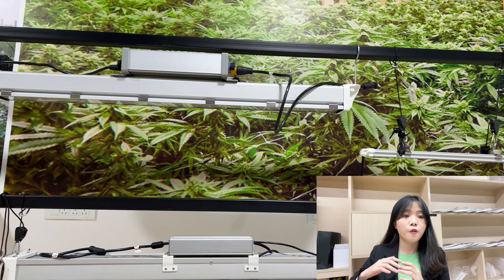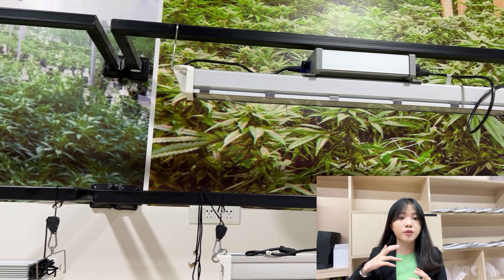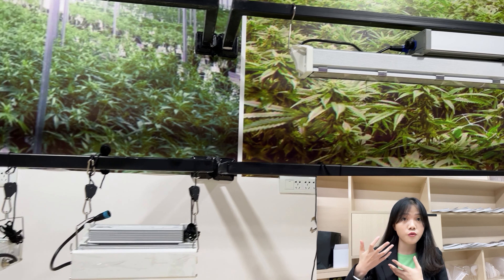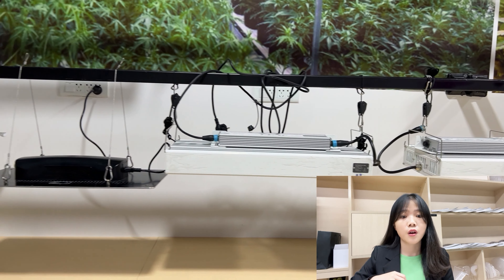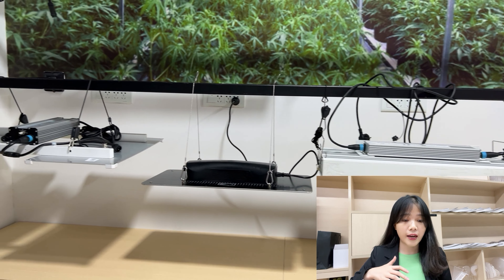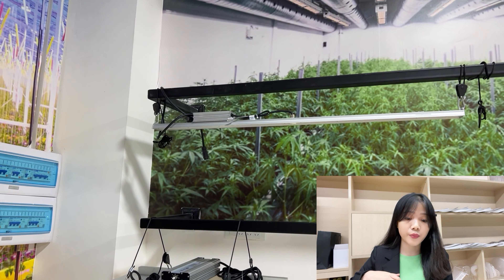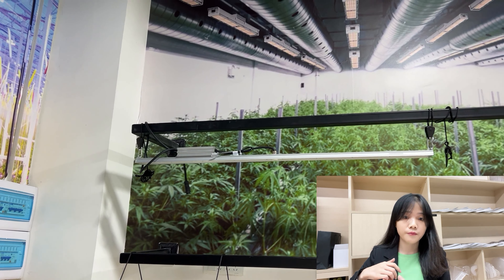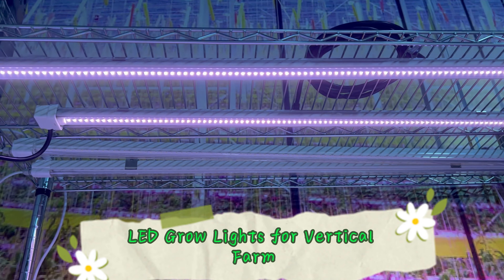This technology directs light vertically to the leafy surface to the greatest extent. It is suitable for crops with dense canopies and high-production varieties such as roses, leafy vegetables, cannabis, and so on. All these products are suitable for greenhouse use, and some can also be used for home growing.